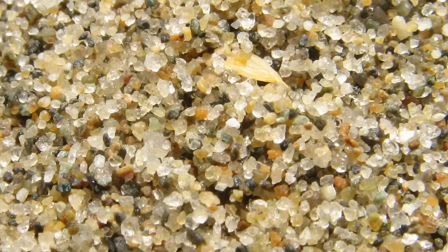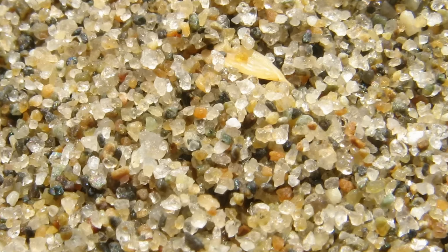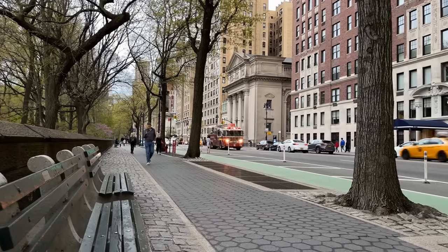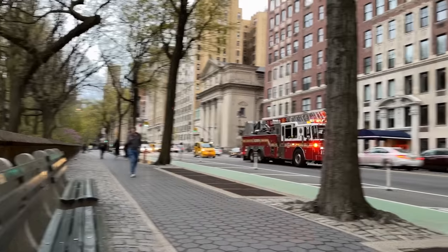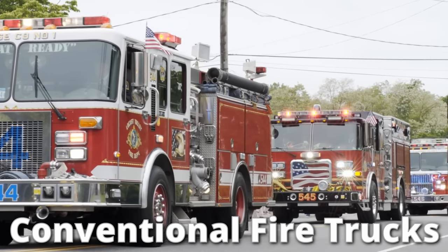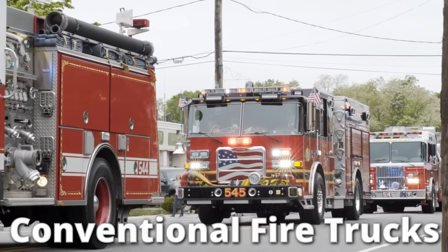Today there are as many fire truck variations in operation as there are grains of sand in this picture, which is to say there are quite a lot of them. What I can do is cover the most common and interesting types you might see going about your day. There are, of course, still conventional fire trucks, which really only feature a water pump and other minor features with no ladder.